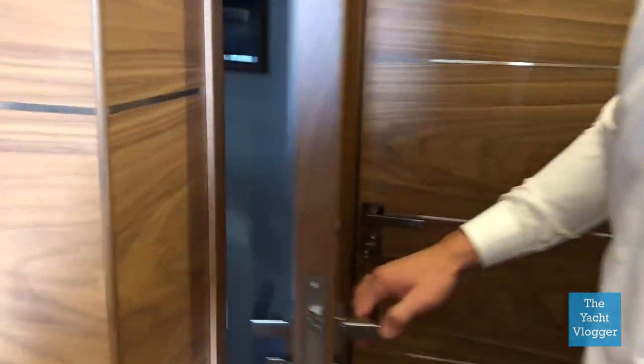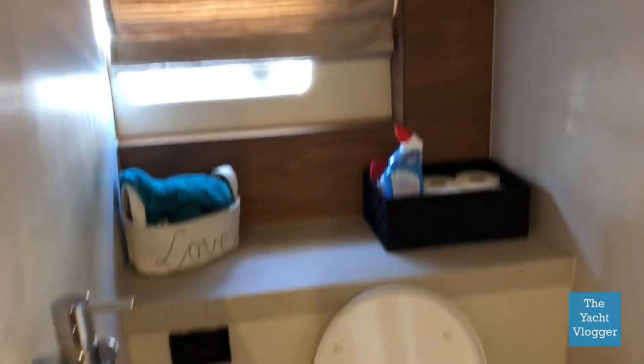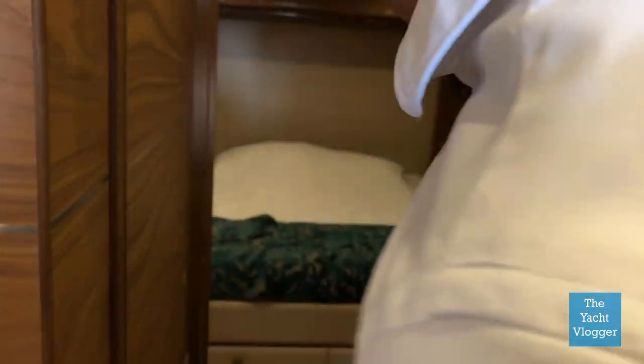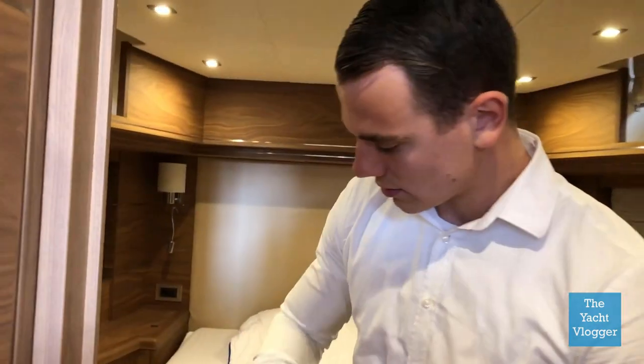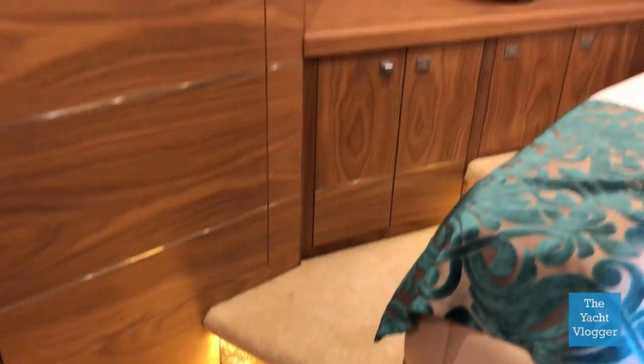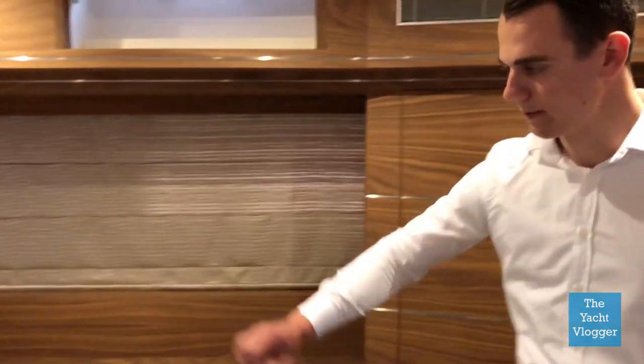Over here we have got a toilet with two windows in case you need extra fresh air. Then we move on to our main bedroom, and this one is actually really beautiful. This bedroom has all kinds of nice details — we have lighting underneath the stairs, we've got an iPad over there, a nice flat screen TV on the wall, a nice big bed, and enough storage room everywhere.